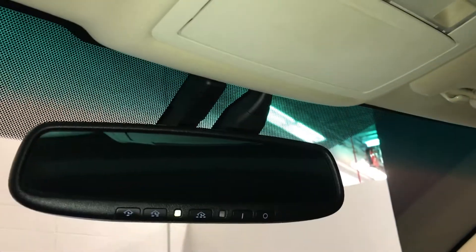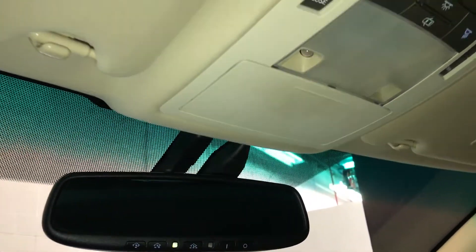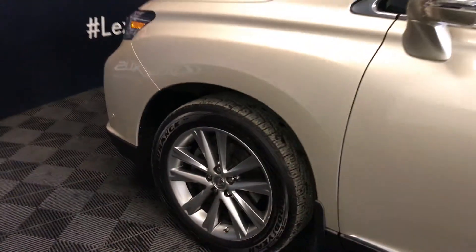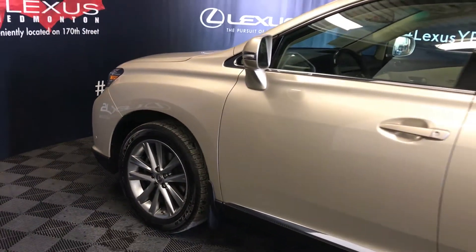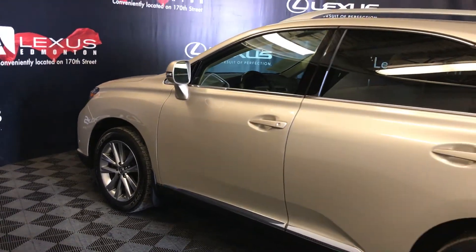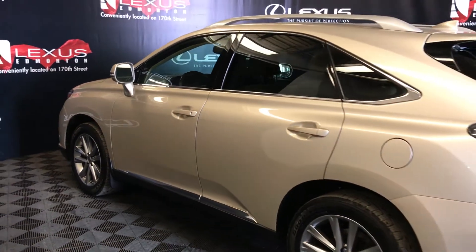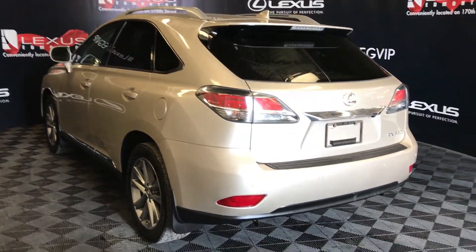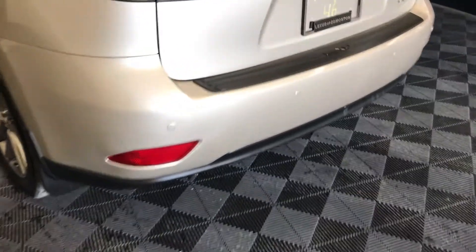Auto-dimming rearview mirror with three integrated garage door openers. 19-inch wheels with wheel locks. Keyless entry with smart access and key lock prevention. Silver painted roof rails. Roof-mounted rear spoiler with a light bar across it. Tucked underneath is a windshield wiper. Backup sensors.